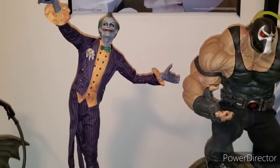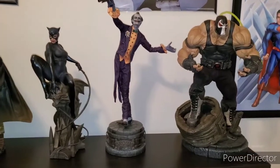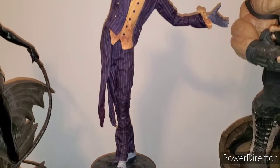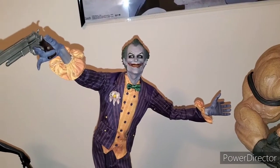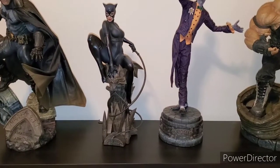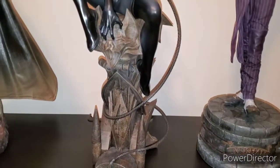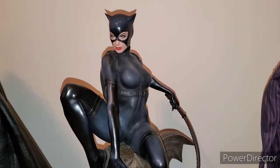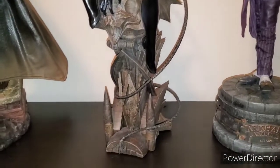Moving on to the Joker — this is the Arkham Asylum version, a very cool piece and you can get him at a very good price. Next is one of my newer Sideshow pieces: the Catwoman Premium Format with an awesome base. This is the exclusive classic Catwoman and she is amazing.